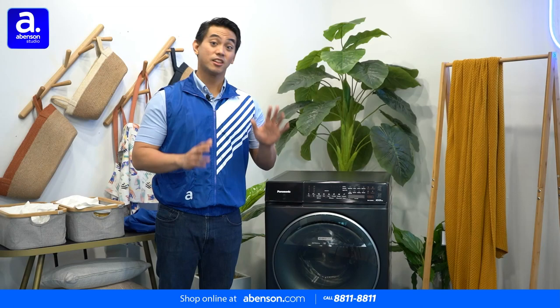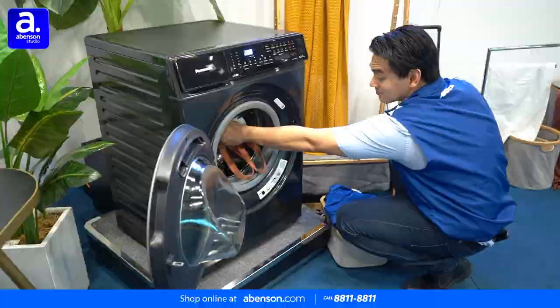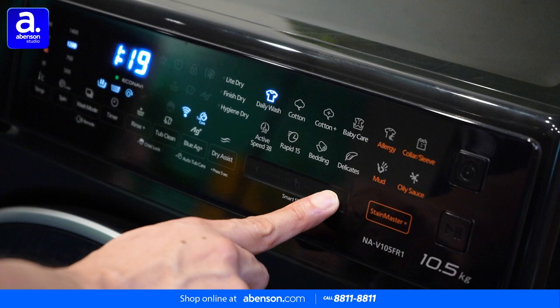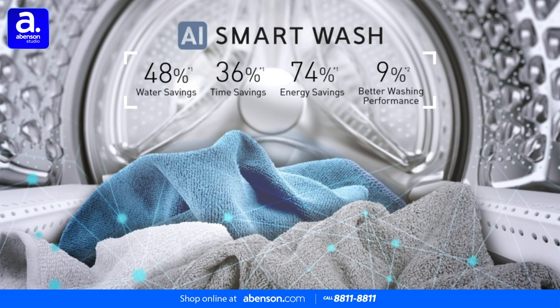The first unique feature we're going to take a look at is its AI Smart Wash. The unit has intelligent sensors that automatically detect the laundry load size and weight, then adjusts the washing performance by selecting a wash mode with the right amount of water and washing duration. This results in a clean and effective wash with minimal energy use.